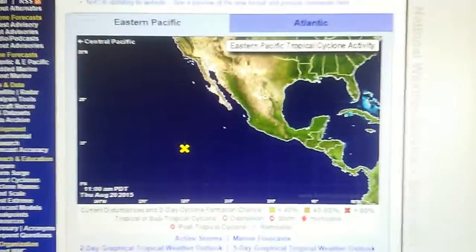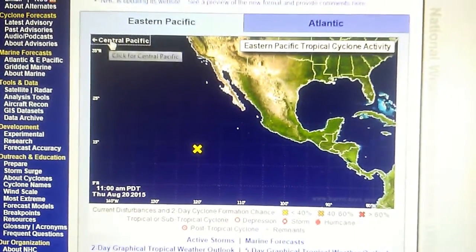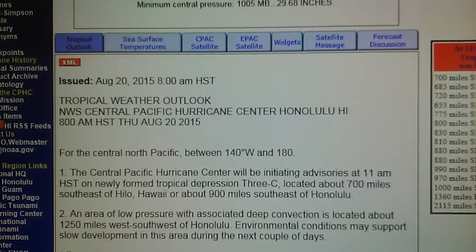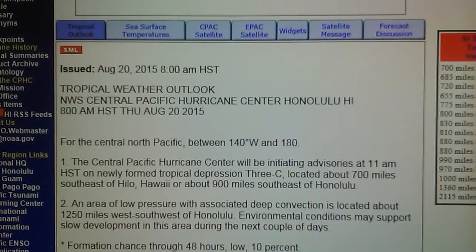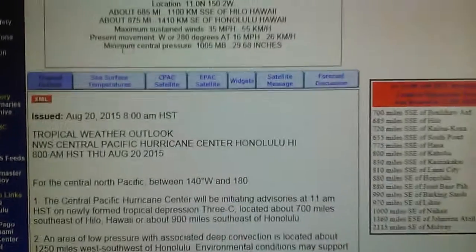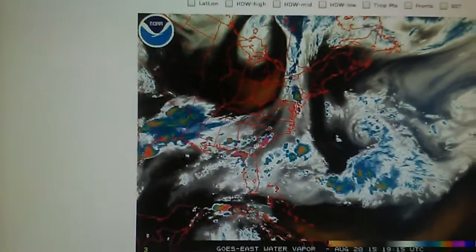At the National Hurricane Center we've got a disturbance south of Baja that we were looking at a minute ago. Out on the central Pacific we have 3C, about 700 miles southeast of Hilo, and they're forecasting that it will become a hurricane in a few days. We'll keep an eye on that.